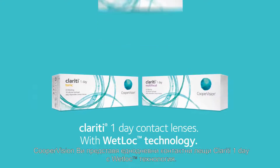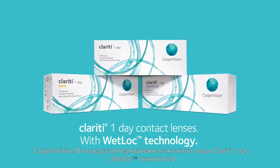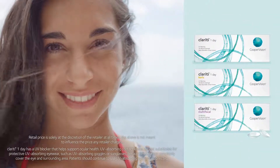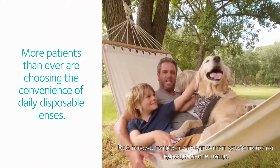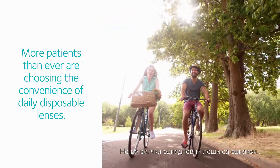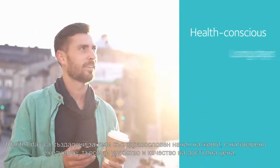CooperVision presents the Clarity One Day silicone hydrogel family of contact lenses with Wet Lock technology — the affordable and highly breathable daily disposable with UV protection. More patients than ever are choosing the convenience of daily disposable lenses, but not all daily disposable lenses are the same. Clarity One Day is designed for health-conscious people with long days.